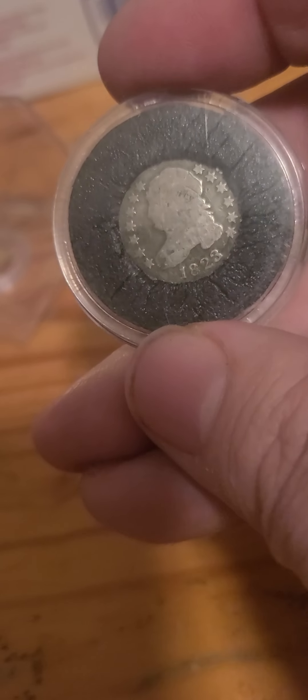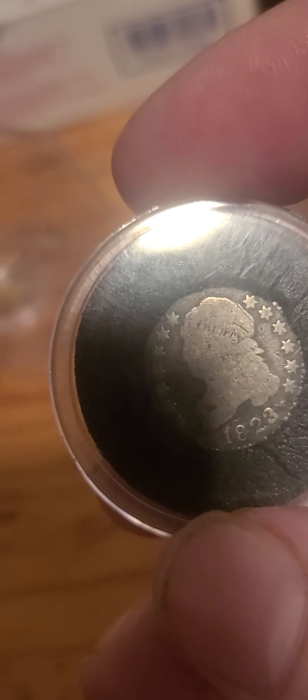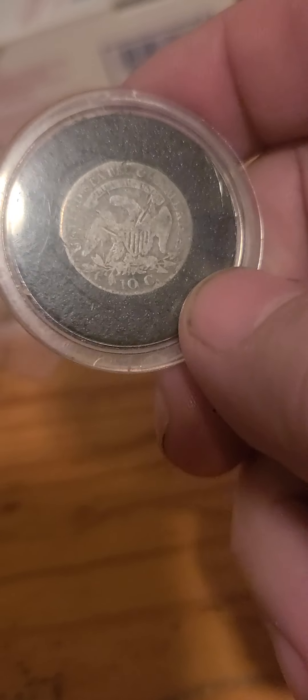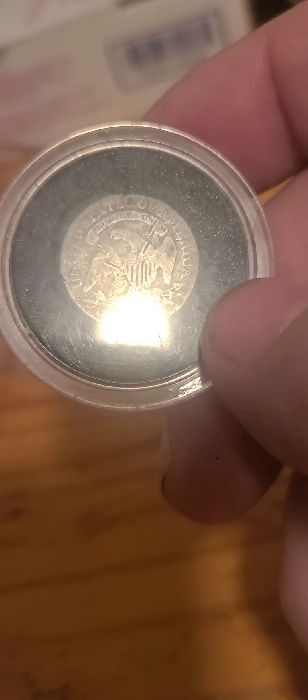The East India Company coat of arms. We got this — now this is an 1823 bust dime. You can still see some of the Liberty on the head, and ten cents you can see above the flags.